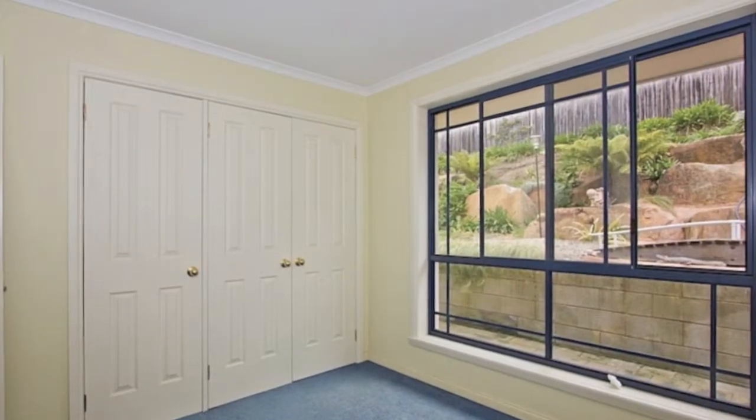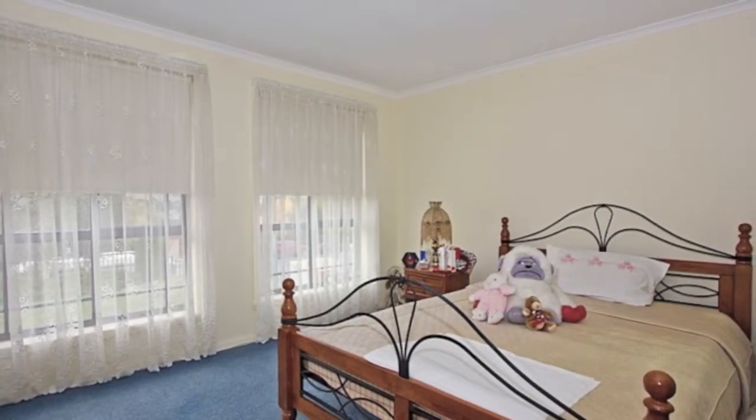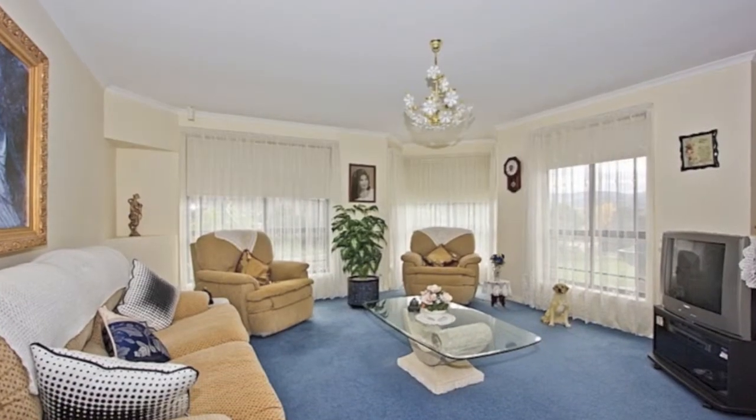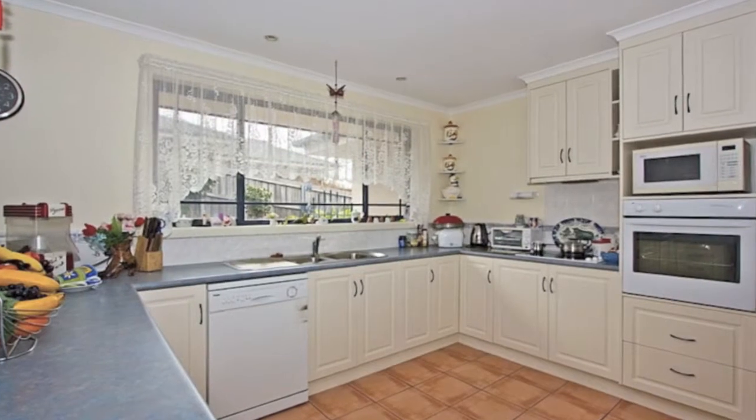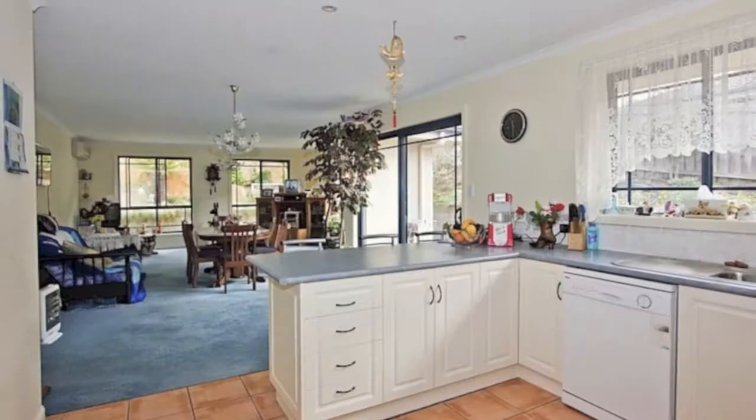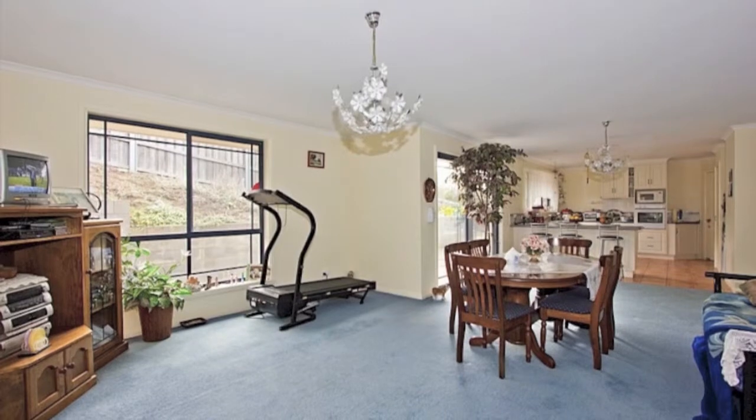Featuring four generous bedrooms, the main with a great walk-in robe and ensuite, two living areas perfect for the kids' playroom or parents' getaway, and a fantastic sized central kitchen. The flowing floor plan gives the whole home a lovely spacious feel.